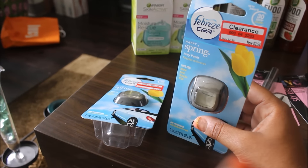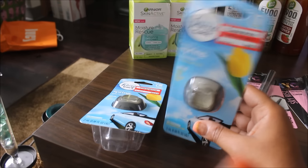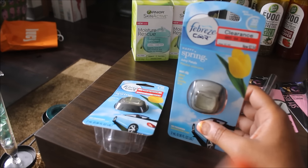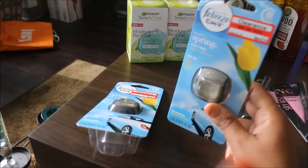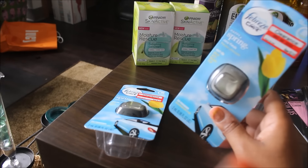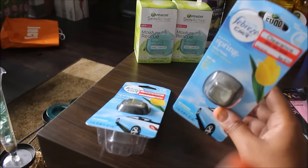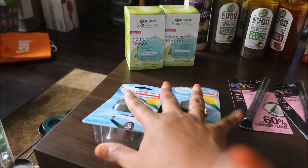The ones I got at Dollar Tree are extremely strong. I've seen on the Dollar Tree Facebook page that a lot of people don't put them in the front of their car because they're so strong — they end up putting them in the back or underneath the seat. So I might do that to utilize that last one I got from Dollar Tree.